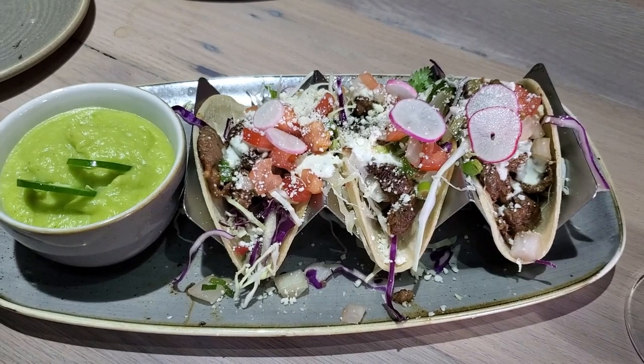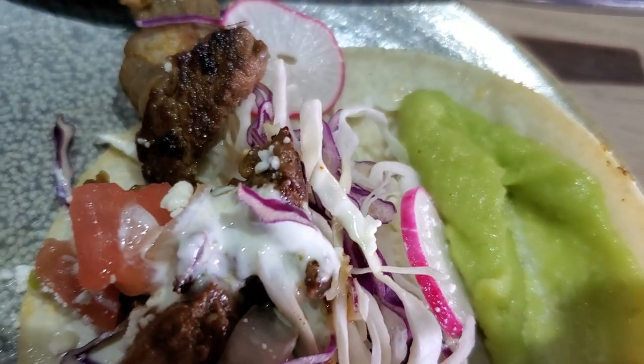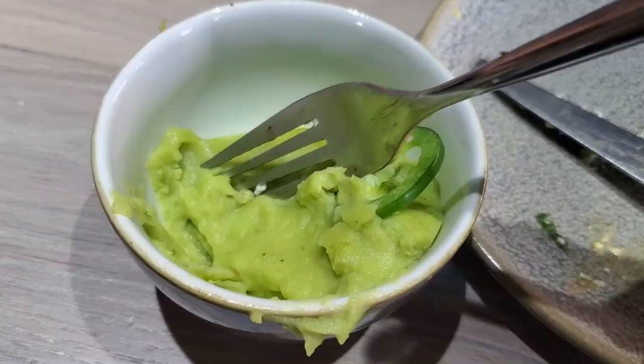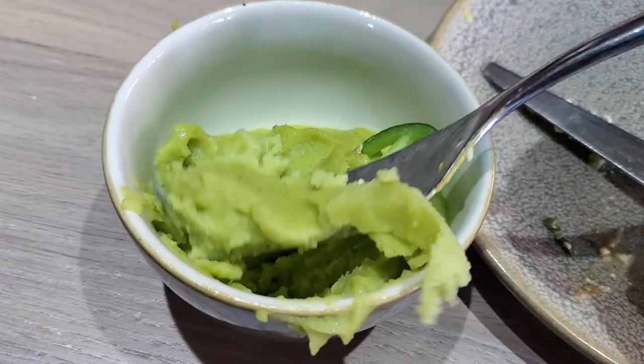Our last appetizers were the ribeye steak tacos and the jalapeño mashed potatoes. The tacos had delicious ribeye seasoned very well, and I love the authentic radish, salsa fresca, crema, cotija cheese, and the cabbage — one of my favorite dishes of the night. The jalapeño mashed potatoes were also delicious: strong jalapeño flavor but not too spicy.